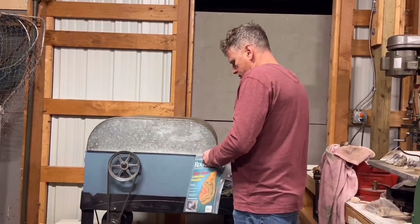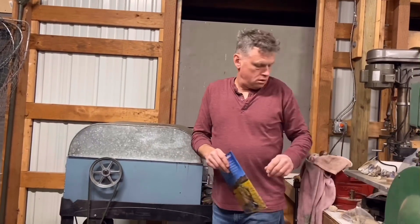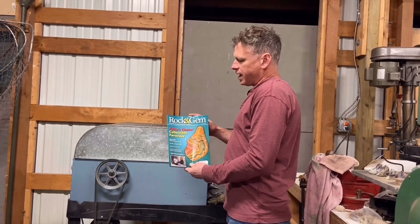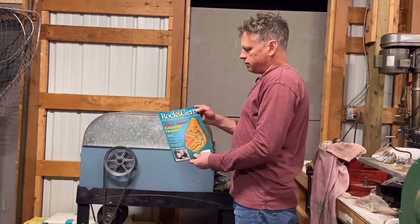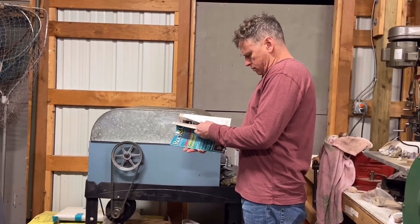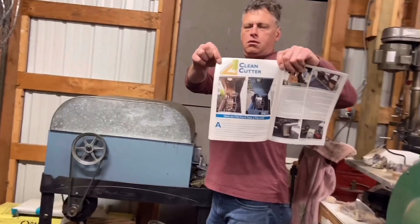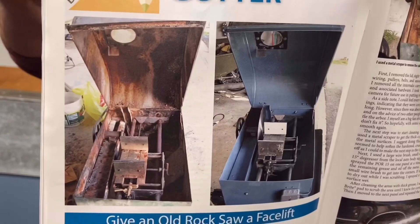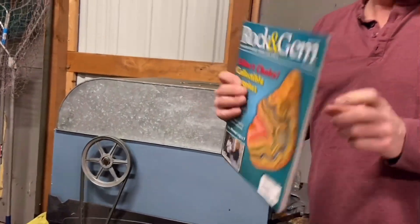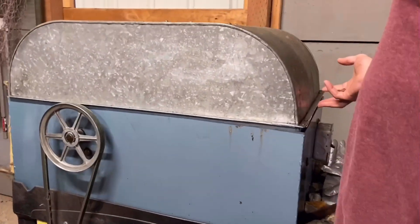Here is the rock saw that I restored. If anybody subscribes to the magazine, go to the August 2015 issue of Rockin' Gem, page 56 — I wrote an article on how I restored this saw. I just got done cutting one of the large chunks of petrified wood we found on the Cedar River. Let's see how it turned out.